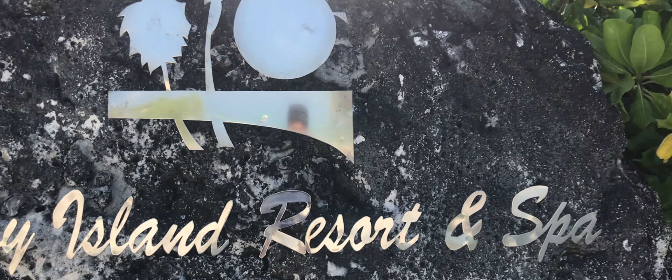Maldives is known for its turquoise water, white sand and pristine nature. You will be mesmerized by the beauty of the small islands and resorts while landing at Male International Airport. For Indian citizens, Maldives provides visa on arrival for 30 days and it's absolutely free of cost and does not come with any hidden clause.